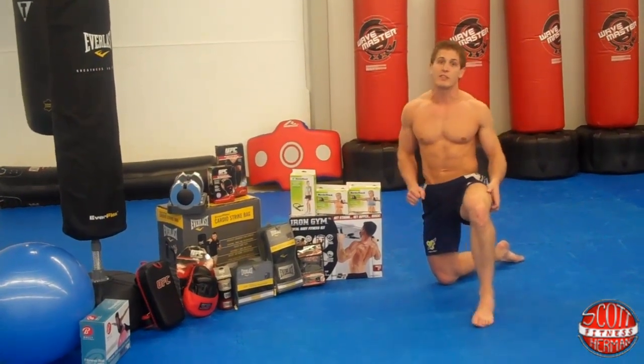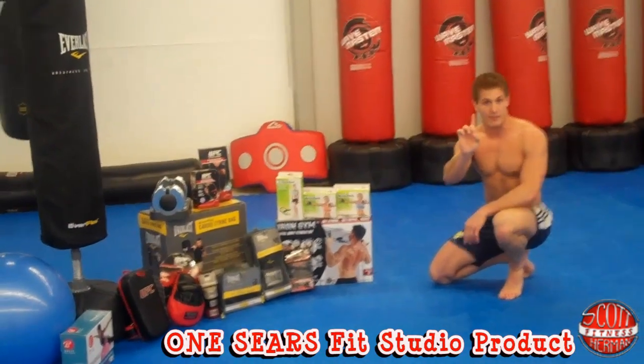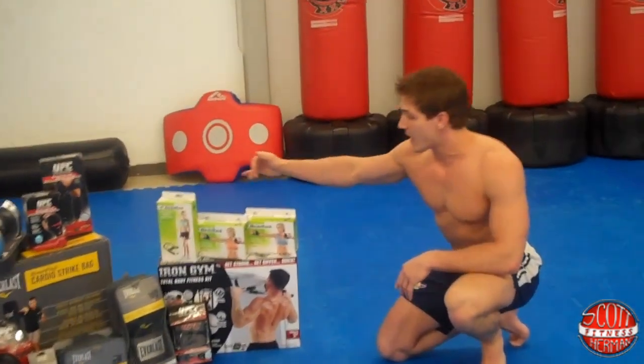Our other sponsor, the Sears Fit Studio, has given us an array of prizes that you can pick one of. We have some great stuff here — some resistance training tubes and a jump rope.